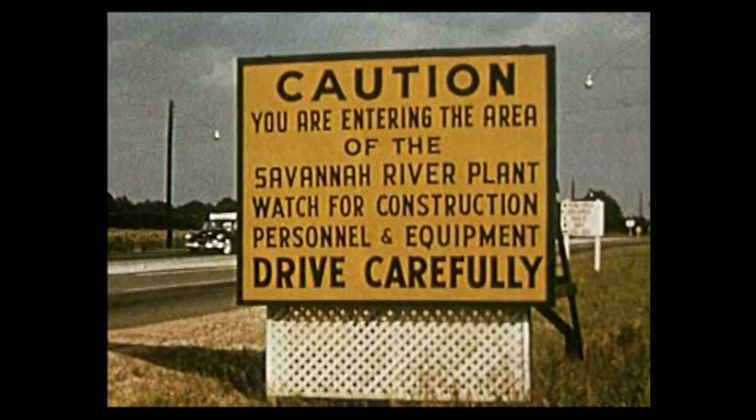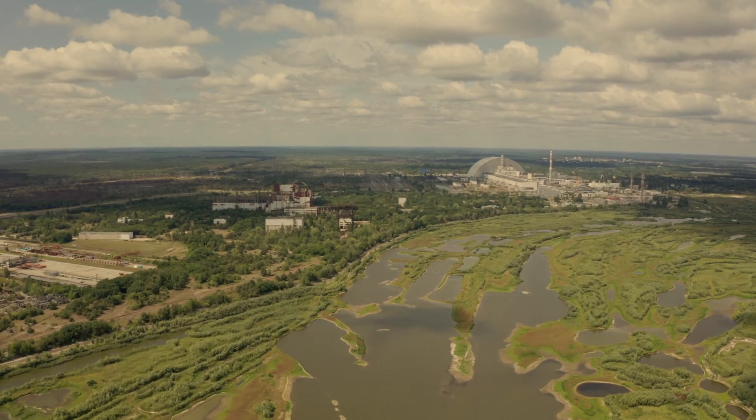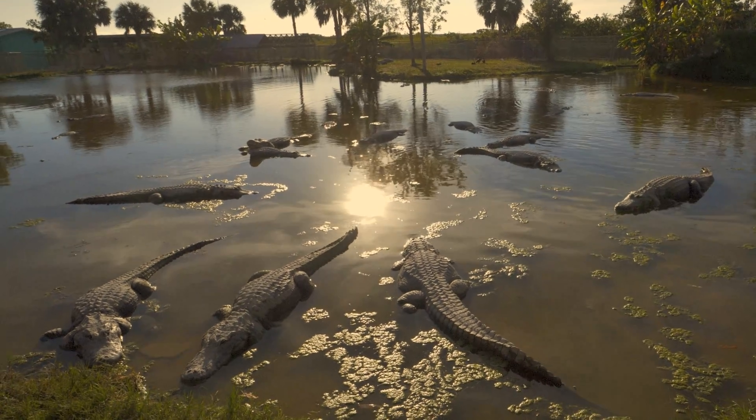In order to produce nuclear material, you need to have a reservoir. These reservoirs are filled with contaminants, and one of the main animal populations known on these reservoirs are American alligators.